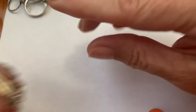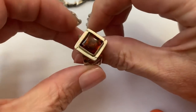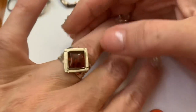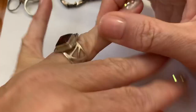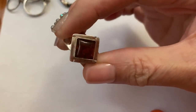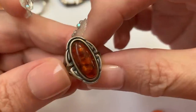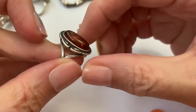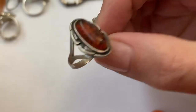Then we have this interesting shaped sterling and amber ring. I like the shape of it — it gives another dimension, something different. Got that. This one also, an older ring — it's marked on the outside: sterling. So I like that also.